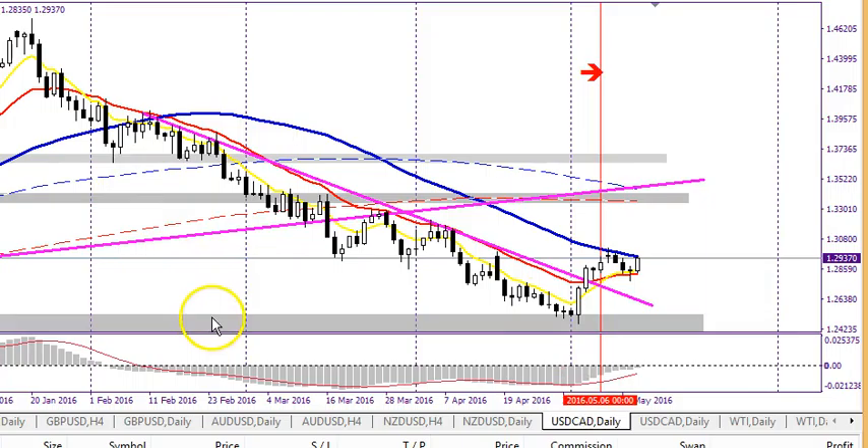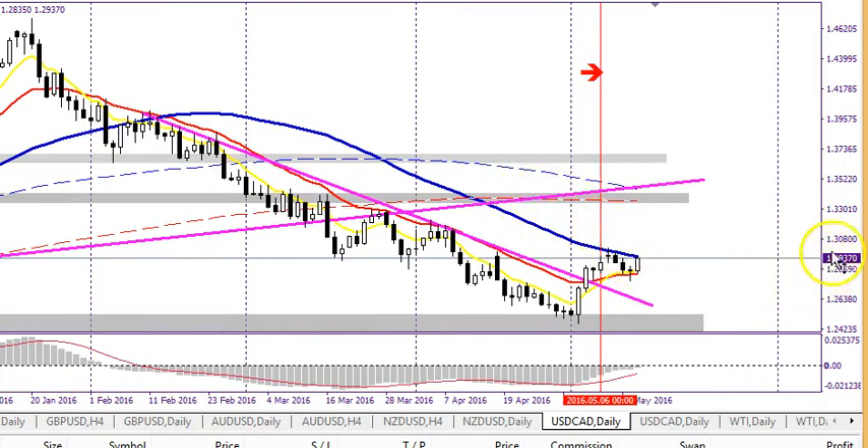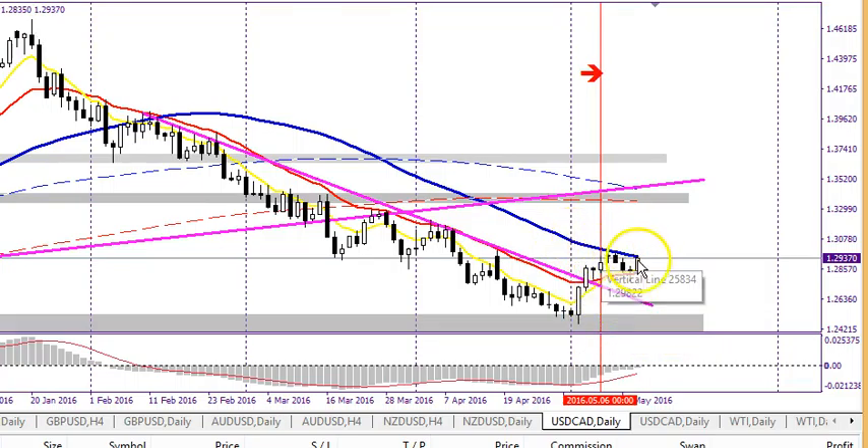Finally, the USD/CAD — this is a terrific pair. On the daily chart, price finally broke above this trend line, so we're in a buy zone. However, we're still below the 50 moving average, so long-term we're still in a major downtrend. Take a look at the price action from the left all the way down — still in a major downtrend until we break the 50 SMA.